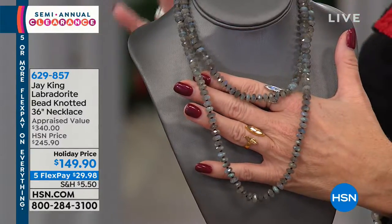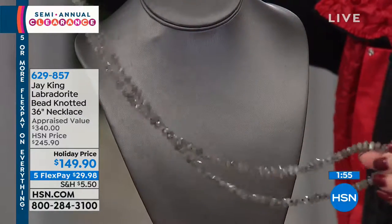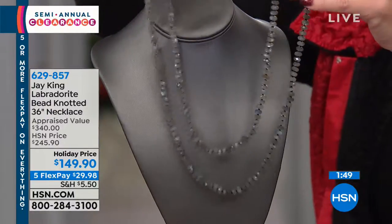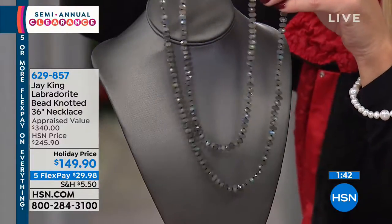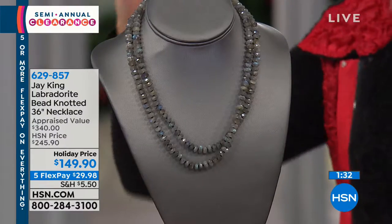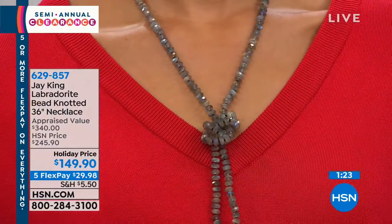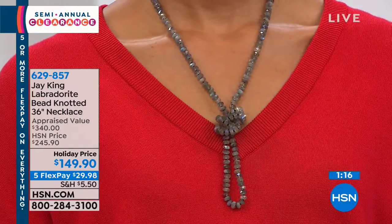It's just beautiful, and it's 36 inches. You could easily add an enhancer to this or wear it as a standalone piece. Jay would say, 'Lynn, it's the quality of this Labradorite. I could not believe it when they showcased it and showed me the amount of rough they were able to provide.' He said, 'I have to do as long a necklace as I possibly can.' That's exactly what we did.